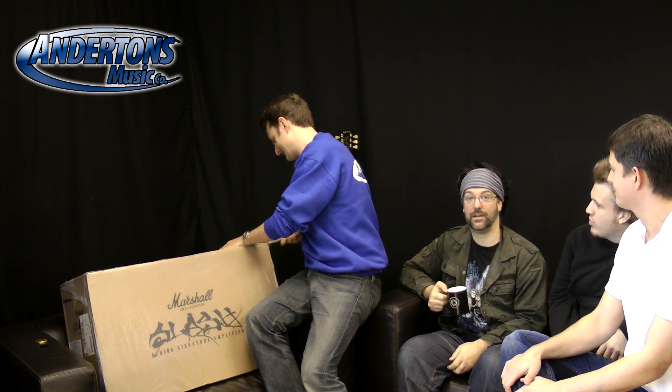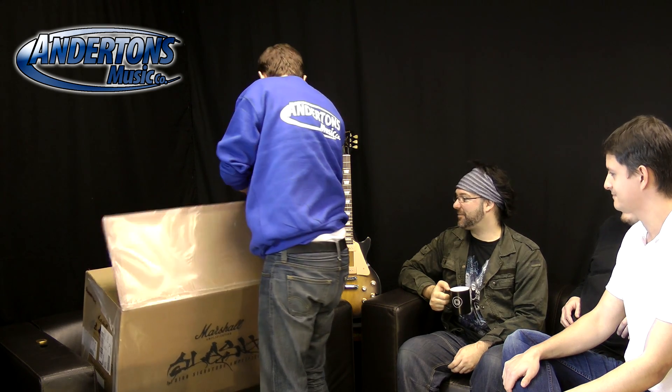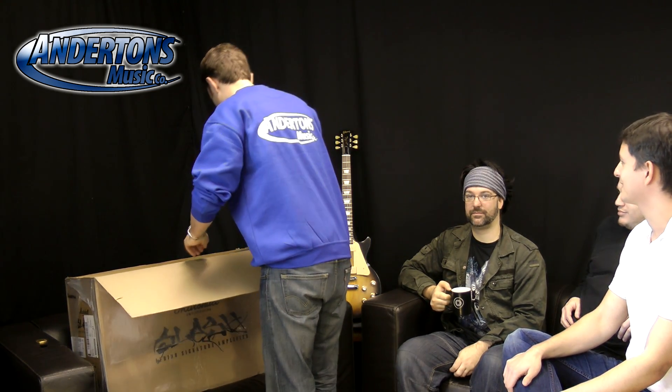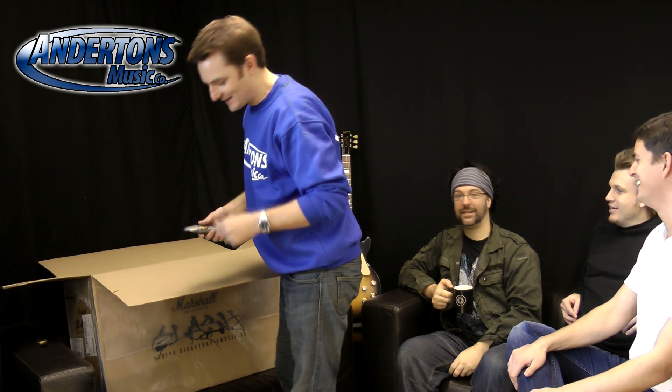Unless you're Slash, and you come to Anderton's and demo it for us. This is the dull bit of the video isn't it — we'll speed this bit up. If you buy the amp, do you get the pants that you're exposing as well? Am I exposing pants? Are they Anderton's pants? No — Marks and Spencer's or something.